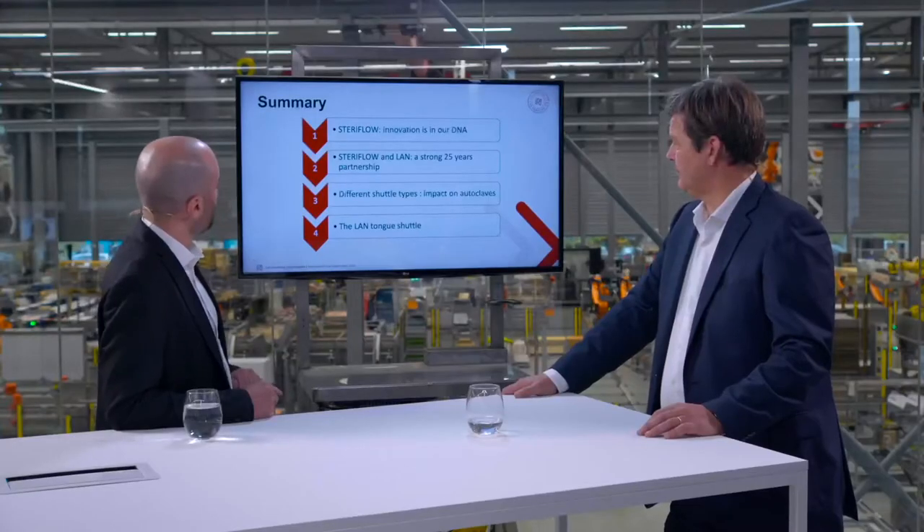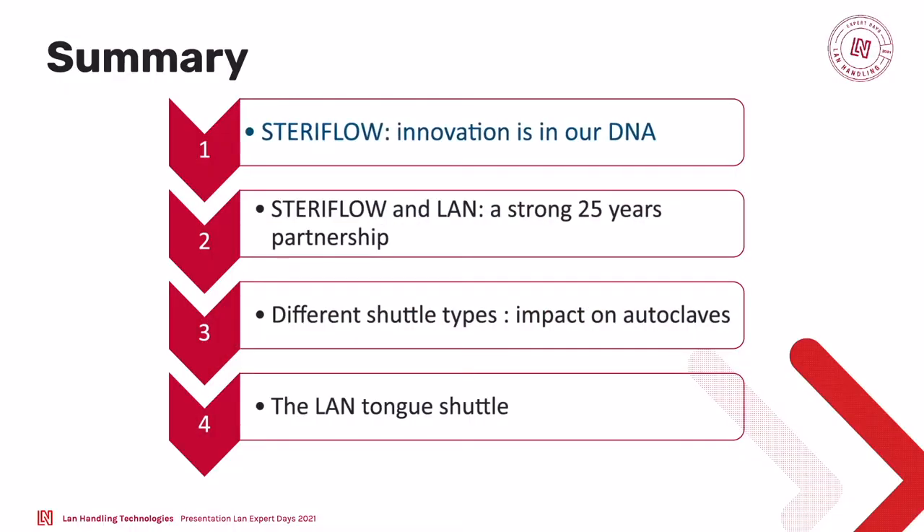We wanted to present our interactions with LAN, which are linked to the fully automated lines and more specifically to the shuttles that load and unload the baskets inside the retort. But before starting, I just wanted to make a focus on Steriflow — who we are — and specifically to talk about our latest innovation.